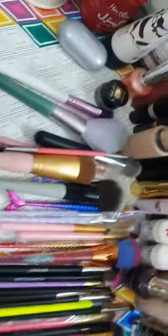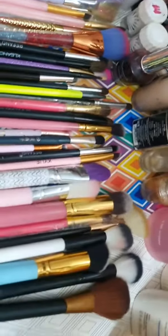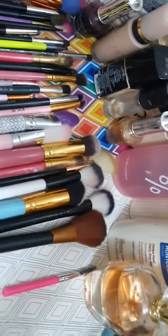I will recommend everyone to use these brushes. You guys should also get them for yourselves.